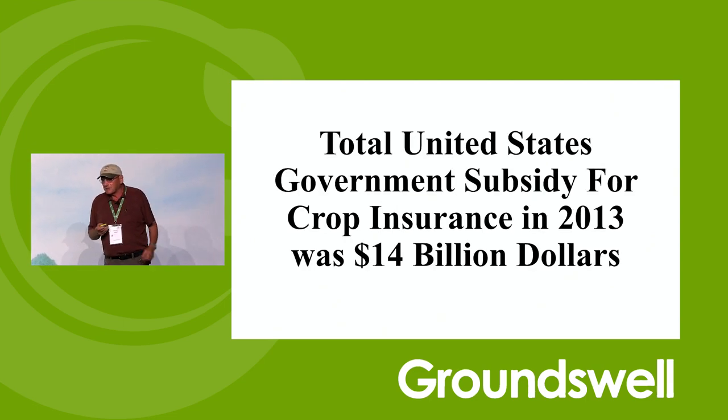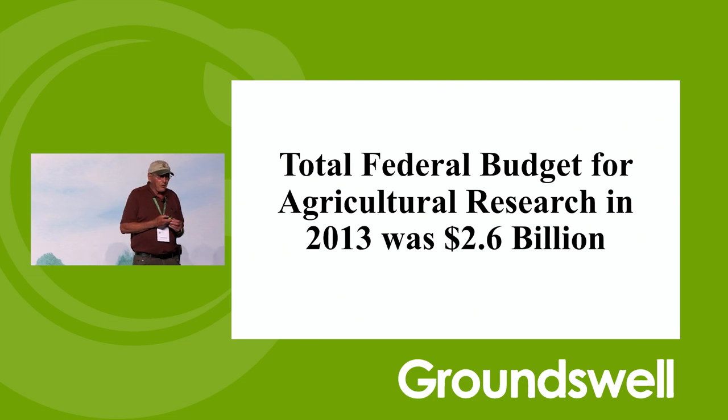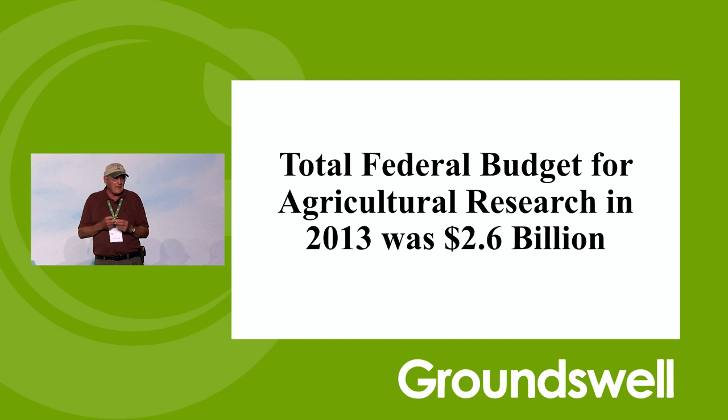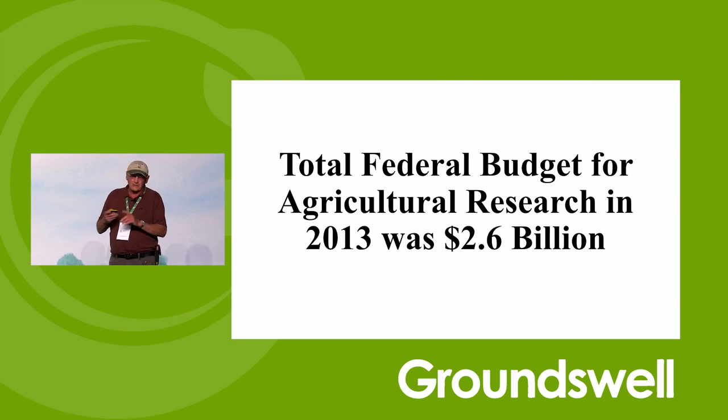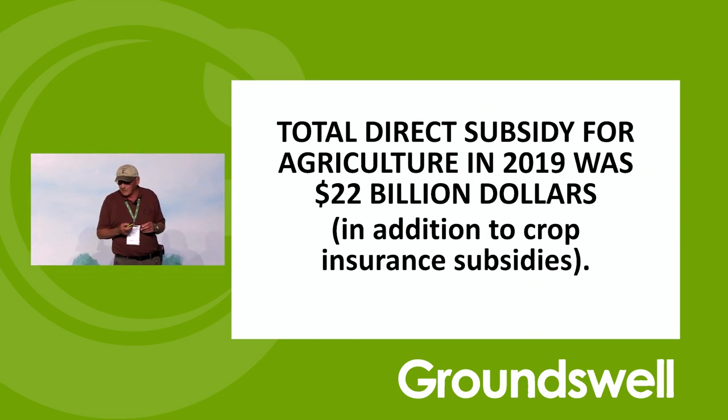The total United States government subsidy for crop insurance in 2013 was $14 billion just to subsidize crop insurance. Total federal budget for agricultural research was $2.6 billion. What kind of priority is that? Give them subsidy and don't do the research. If you think you need subsidized crop insurance, then subsidized health insurance must be a good thing also — you can't have it both ways. Total direct subsidy for agriculture in 2019 was $22 billion in addition to the crop insurance subsidies. Totally ridiculous.